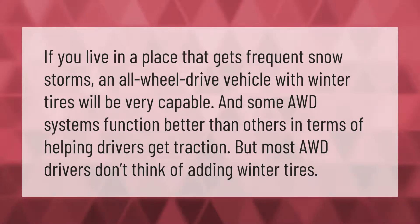Some AWD systems function better than others in terms of helping drivers get traction, but most AWD drivers don't think about adding winter tires — which is an important consideration for frequent snowstorm conditions.